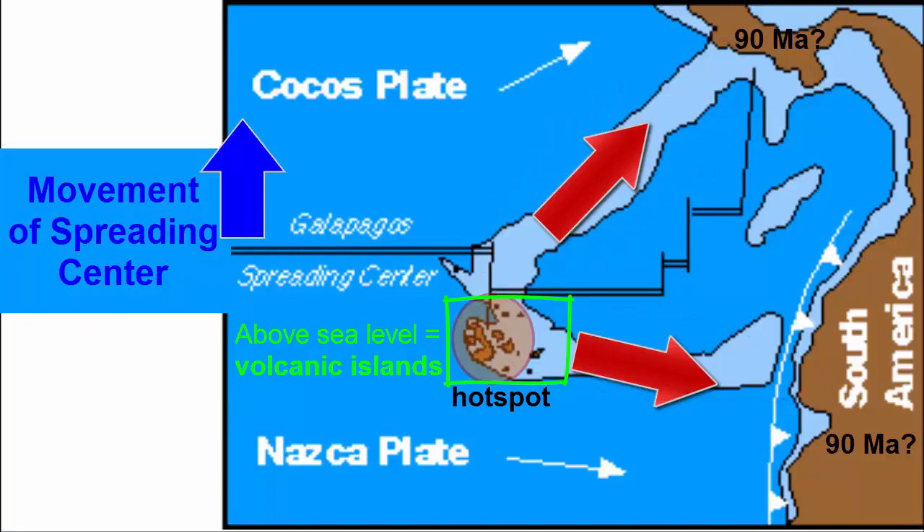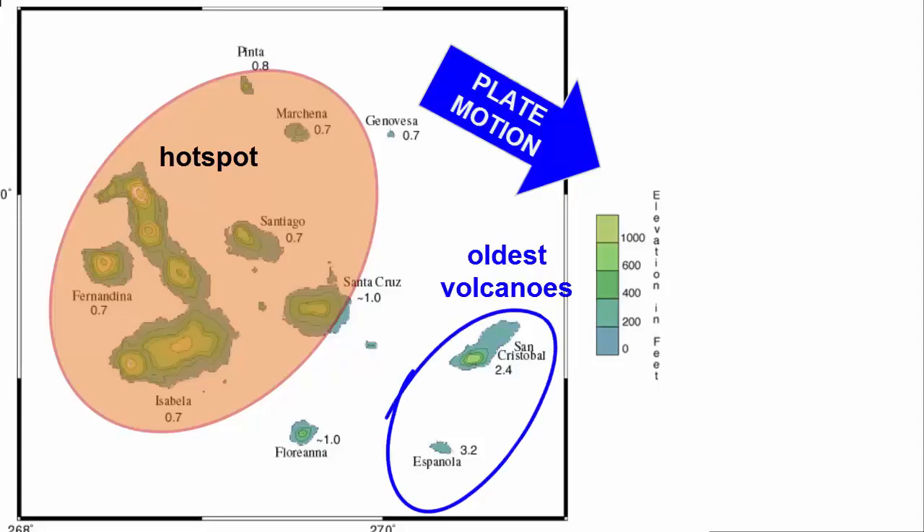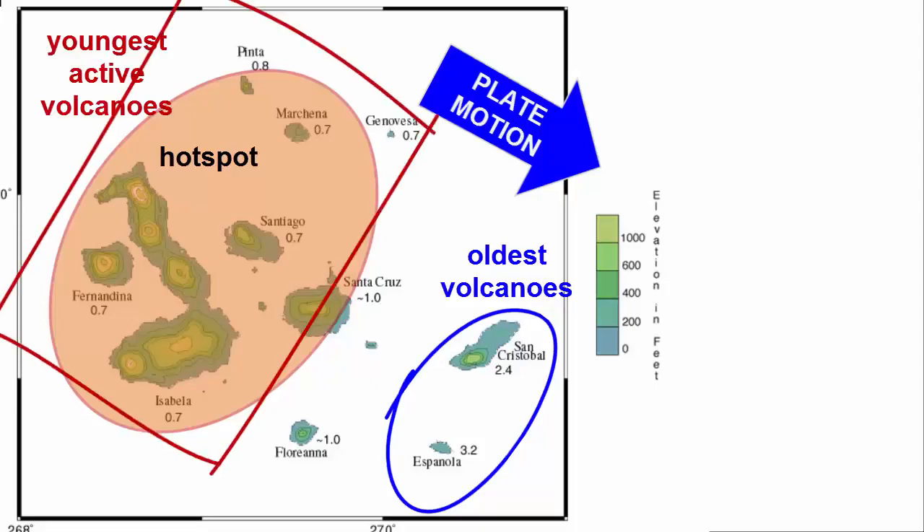About five million years ago, the spreading center migrated northwards of the hot spot and the two separated. The current Galapagos Islands are now the non-symmetrical chain of volcanism that results from the movement of one plate across the Galapagos hot spot, with the oldest volcanoes furthest away, and the islands there extinct and eroding, and the active volcanism most directly over the current hot spot location.